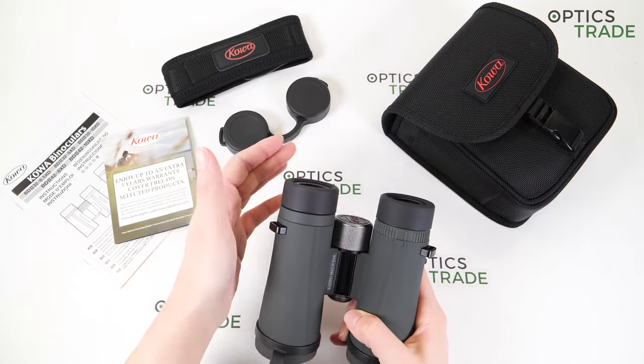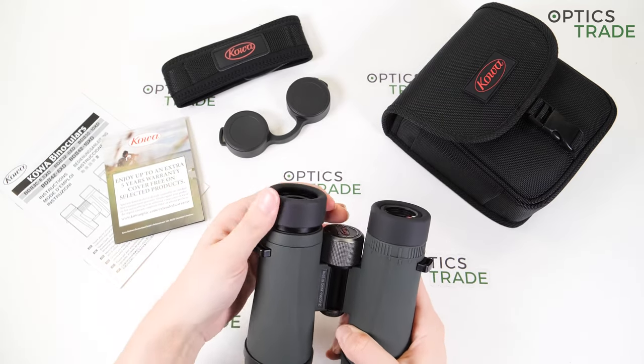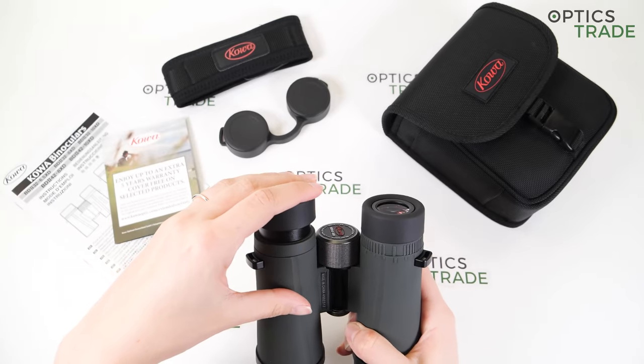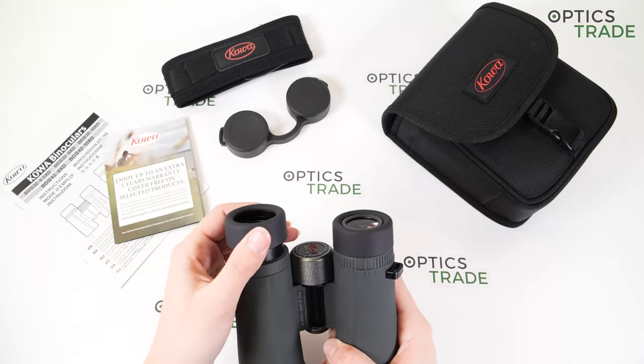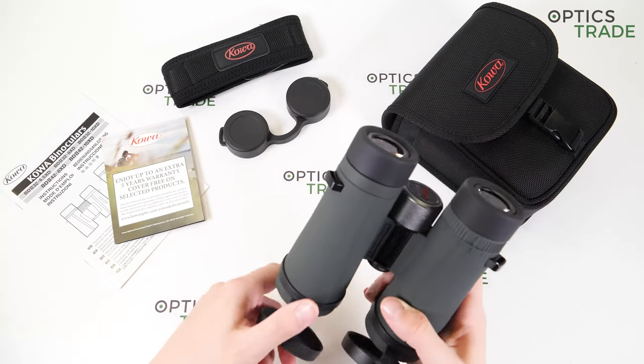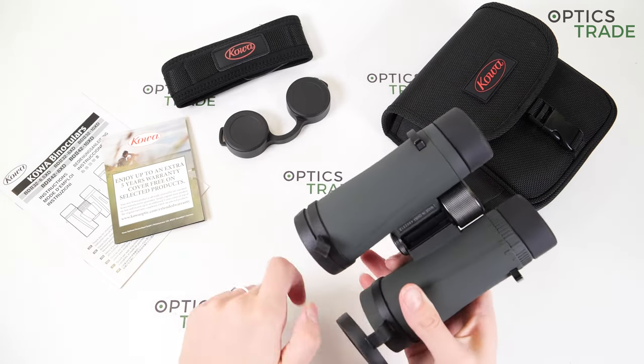They also have quite a secure position — they really hold the position well and I don't think they would move out of position easily. That's also quite a good thing with the eye cups.